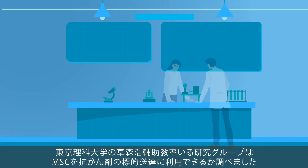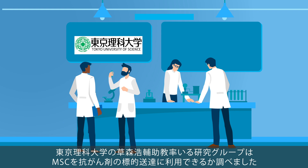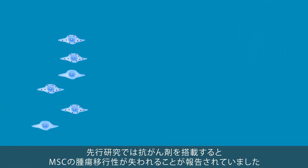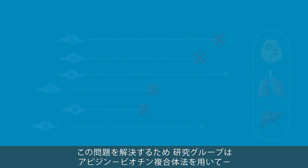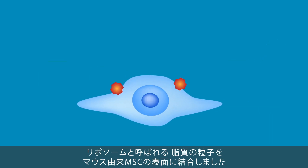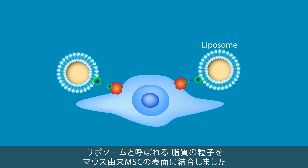A group of scientists from Tokyo University of Science, led by Assistant Professor Kosuke Kusumori, attempted to find out whether MSCs can actually be used for targeted delivery of anti-cancer drugs. Previous studies showed that these cells lose their tumor-homing properties when loaded with anti-cancer drugs. To bypass this problem, the scientists used the avidin-biotin complex method to bind large lipid bags called liposomes on the surface of mouse MSCs to carry anti-cancer drugs.